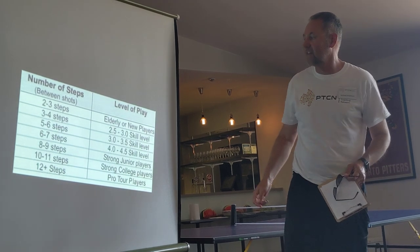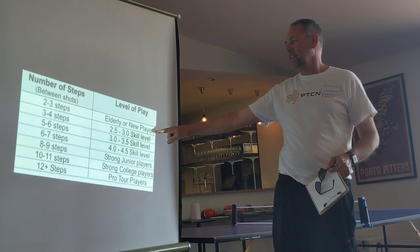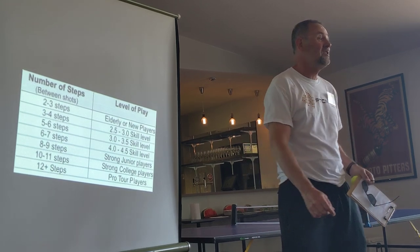You'll see they take — I'm happy to share the slide. Elderly or near players, seriously, they take two to three steps.